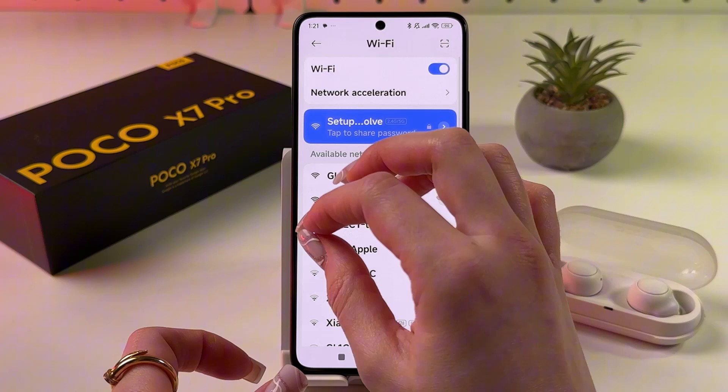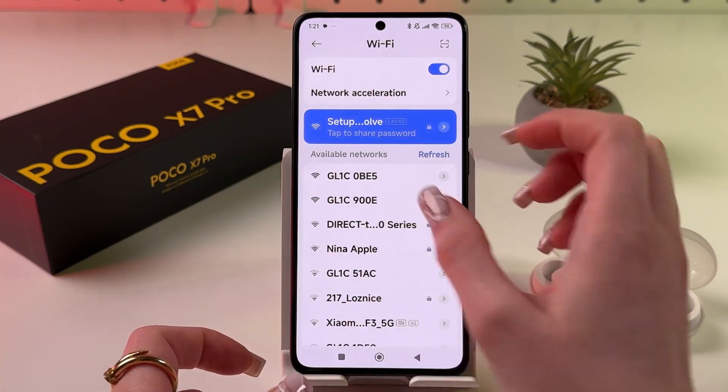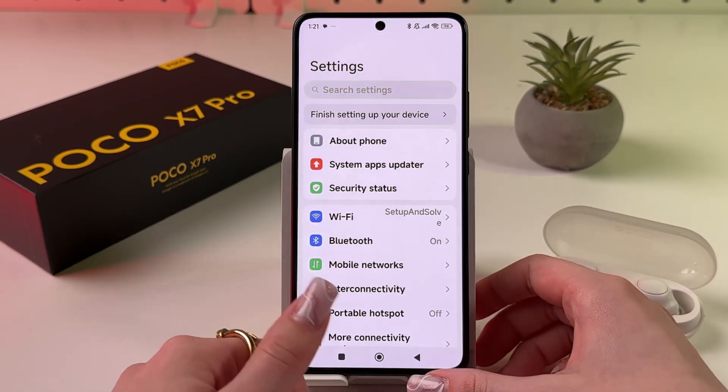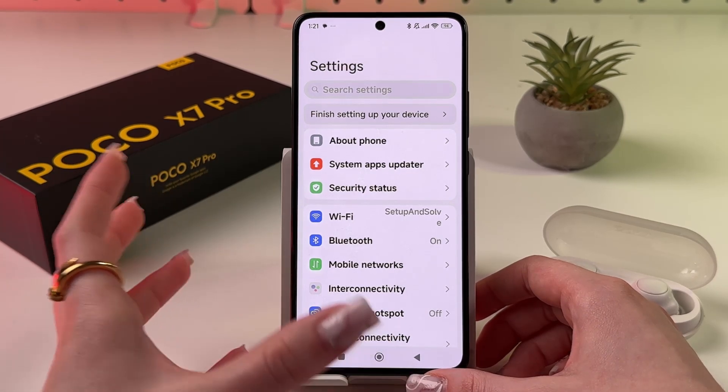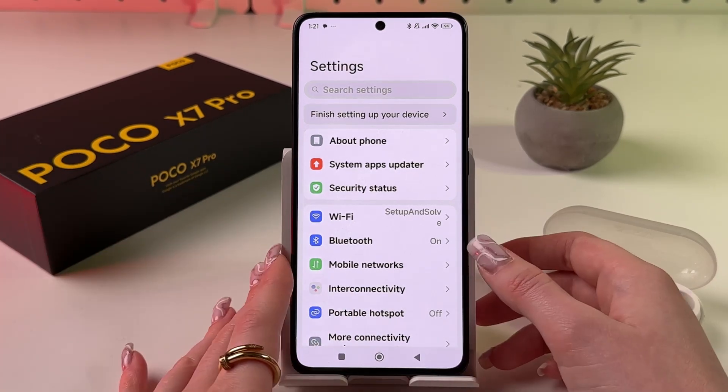If the signal is weak, try moving closer to the router. And if you are using mobile data, make sure that the SIM card is inserted, because without it you won't be able to use mobile data.